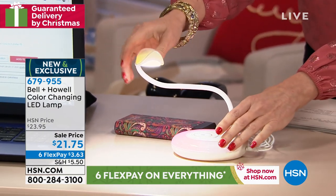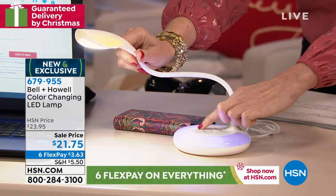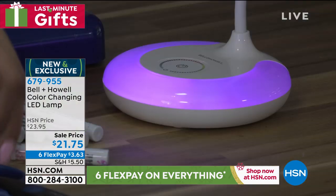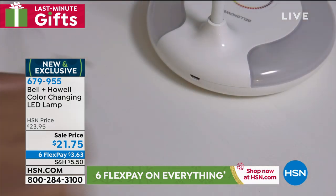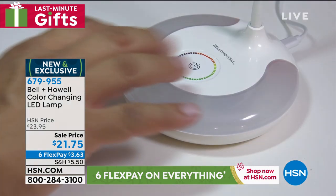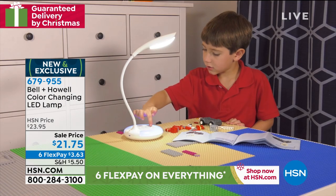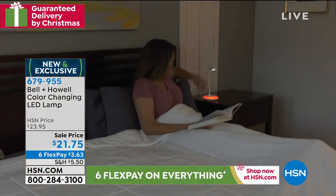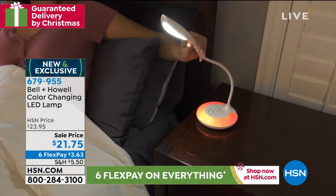I really like the color-changing base. If I were using this at a bedside table, I would turn it to a nice soothing color at night. Great for sewing, and if you find that you need more light every time you try to read something, this is pretty awesome for that. The fact that it's rechargeable just by plugging into your laptop or cell phone charger — which everybody has — makes it so convenient. USB plugs are everywhere now.